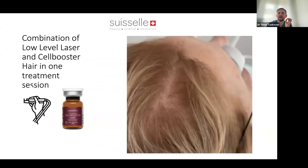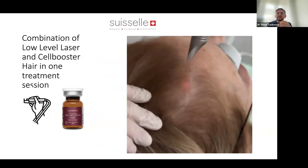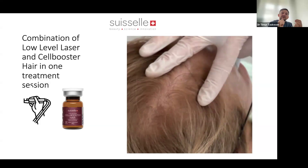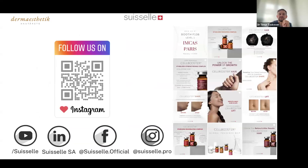Last but not least, Cell Booster Hair — a great product, really helpful for fighting hair loss and alopecia, with really nice results. I like to combine it with low-level laser therapy to activate the hair follicles and then inject Cell Booster Hair on top to deliver hydration and vitamins exactly where needed. In the end, you will have really nice results with your patients. I'm grateful to Swissel for the opportunity to present today and I'm happy for your questions.